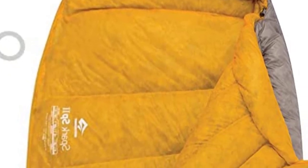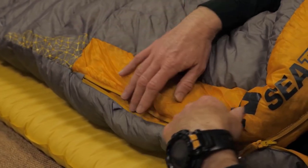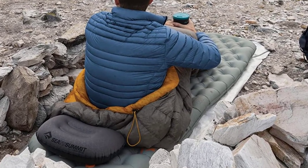The high price might deter some people, and it's not a perfect sleeping bag — it can't please everyone's preferences. But for those who find the Sea to Summit Spark Ultralight appealing, the value you get for your invested money is worth it. Here's a closer look at what this outdoor bed has to offer.